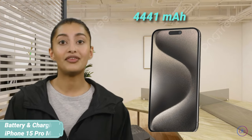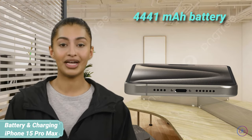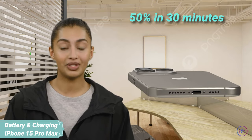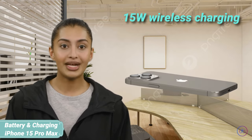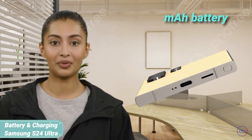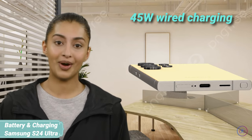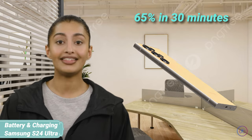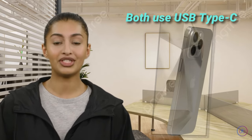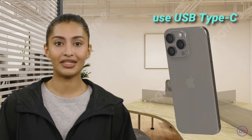The iPhone 15 Pro Max is equipped with a 4,441 mAh battery, supporting fast charging up to 50% in 30 minutes and 15W wireless charging. The Samsung Galaxy S24 Ultra steps up with a 5,000 mAh battery, with wired charging reaching 65% in 30 minutes, and also supports 15W wireless charging. Both use USB Type-C, but Samsung's larger battery and faster wired charging offer a slight edge in power management.